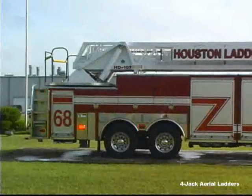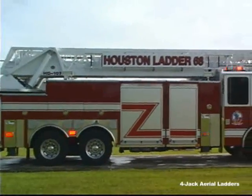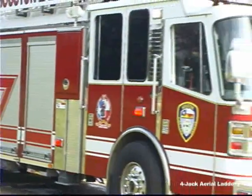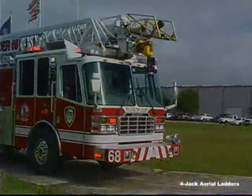If 107 feet isn't enough vertical reach for your department, how about 127 feet? That's right! Ferreira offers a heavy-duty aerial device with a 500-pound tip load while flowing 1,250 gallons per minute that will reach the top of a 12-story building.